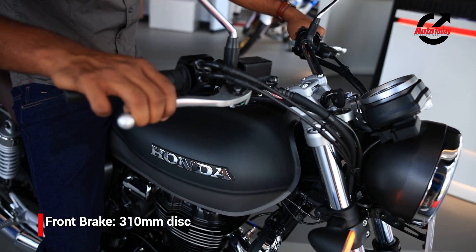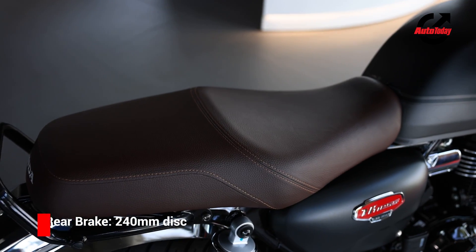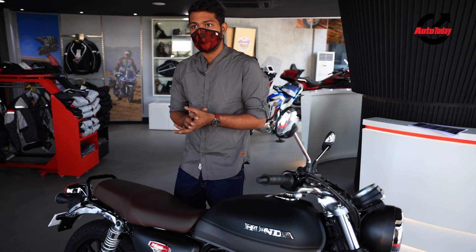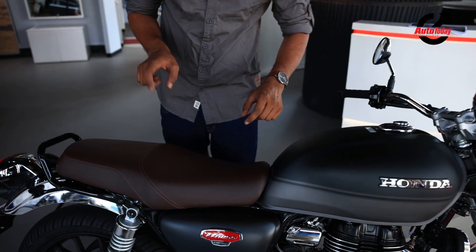Another thing I really like about the Honda CB350 is of course the seat, which is not too soft but not too firm either. It has the right amount of cushioning and it's probably going to be one of the things you're going to be glad about on a long ride.